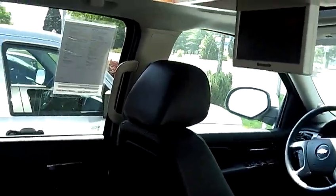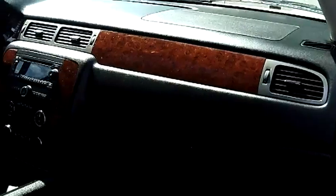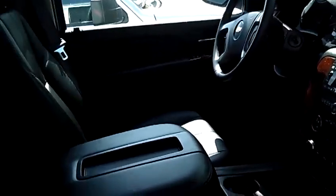Leather interior, DVD system with two screens. It does have the luxury package. Power windows, power door locks, dual power seats, and multi-disc MP3.